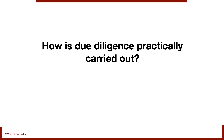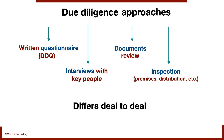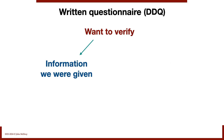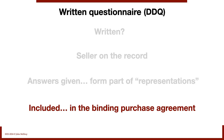How is due diligence practically carried out? There are four ways: a written questionnaire (the DDQ), interviews with key people, document review, and inspections of premises, distribution, retail, whatever it happens to be. When it comes to the written questionnaire, we want to verify the information we were given and the assumptions we made. Why does it have to be written? Because we want the seller on the record. The answers they give to these written questions will form part of the representations included in the binding purchase agreement.